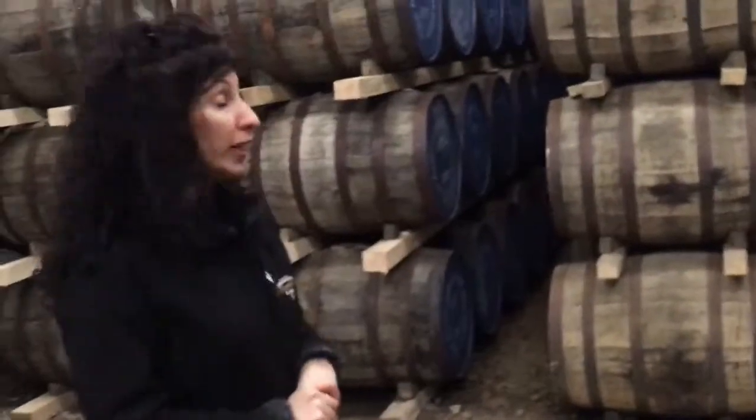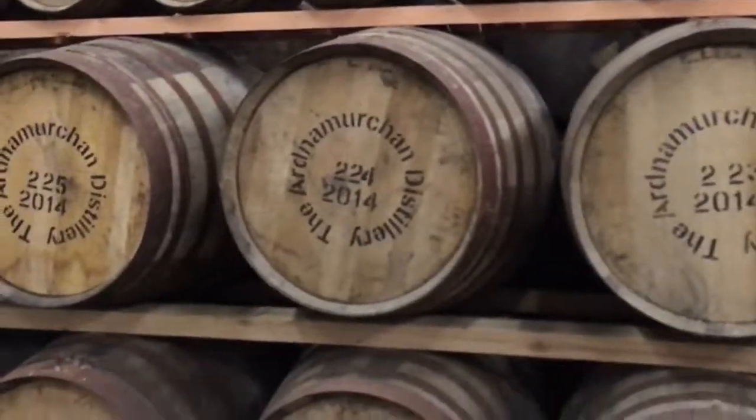Here we are using ex-bourbon casks from America and ex-sherry casks from Spain. From the bourbon ones we're going to have a whiskey which is golden in color and sweeter, with flavors like vanilla and coconut. From the sherry casks we're going to have a whiskey which is darker and reddish in color, with more spiciness in the final flavor.